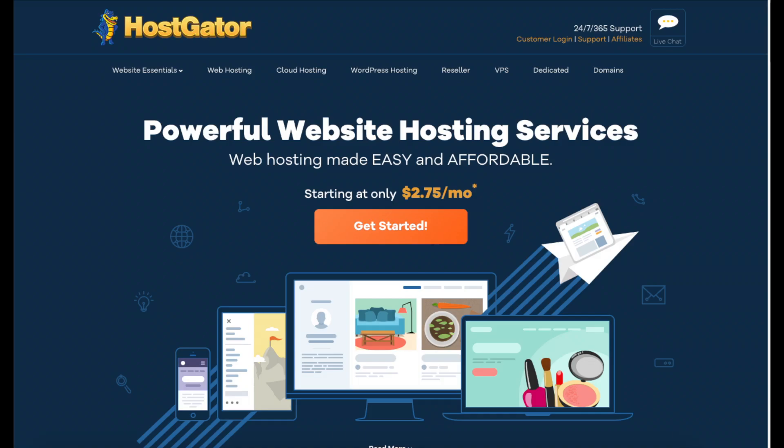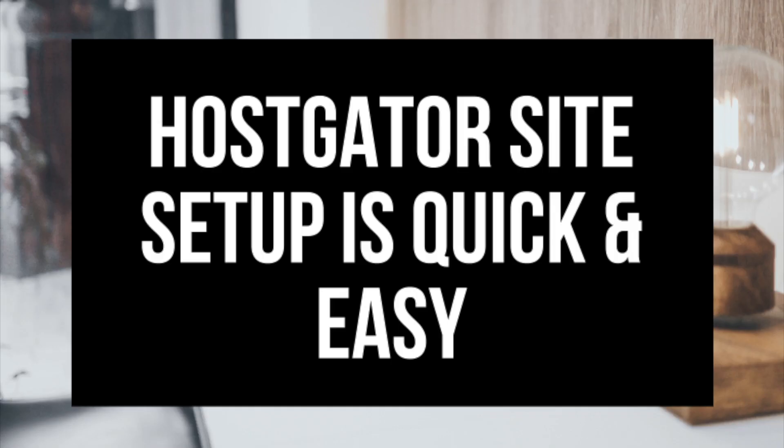Another reason we recommend our readers to choose Hostgator is the ease of setup. Setting up a site with Hostgator is a quick and easy process. You can start a website or blog in a matter of minutes by using a one-click installation with WordPress, create a site with their site builder, Drupal, Magento, etc.